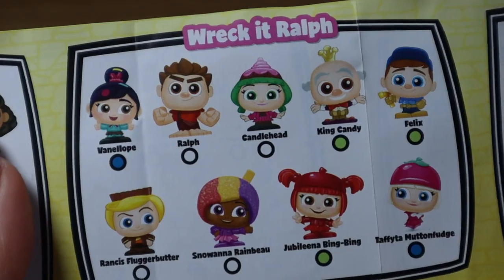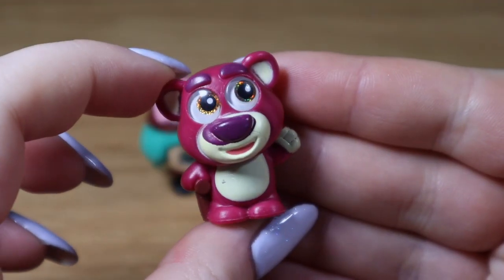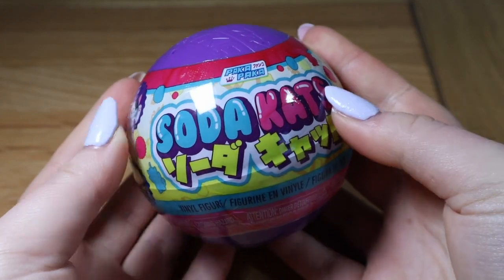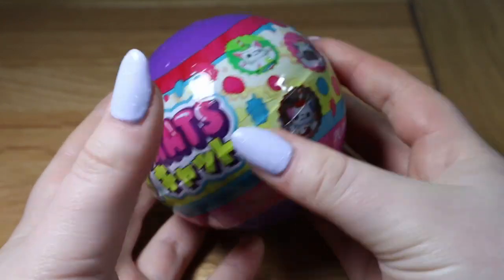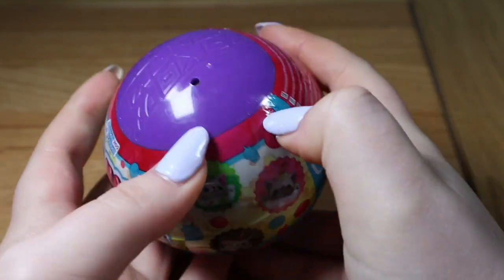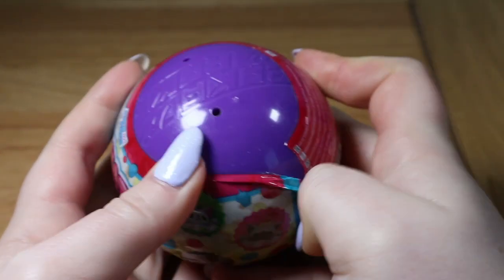Next, let's open one of these Soda Cats. We've opened plenty of these on the channel and we almost have a full set, so let's hope this one is not another double.